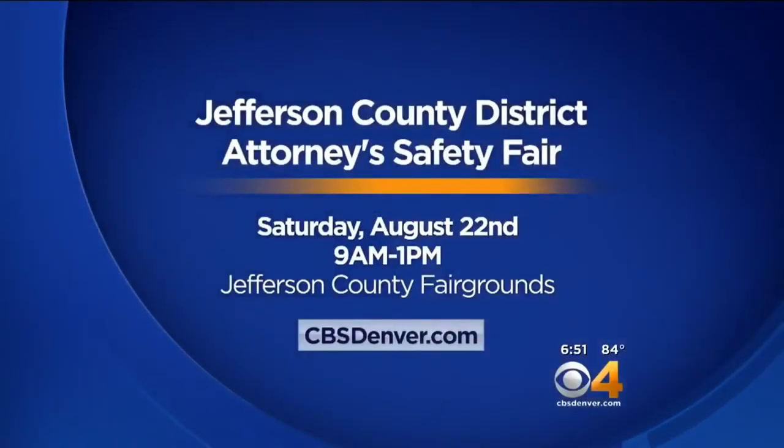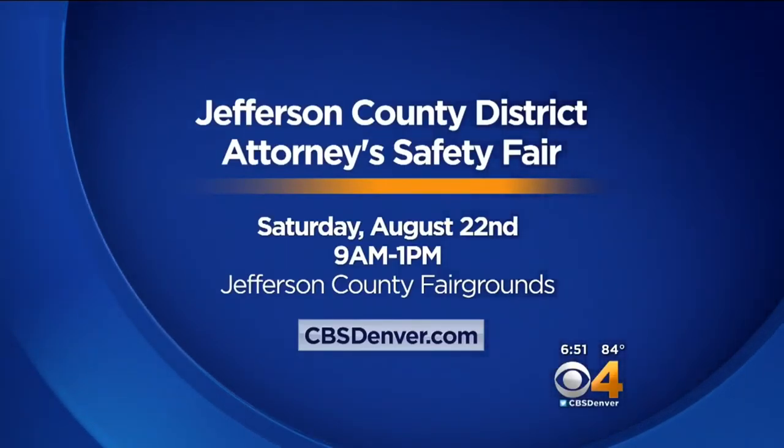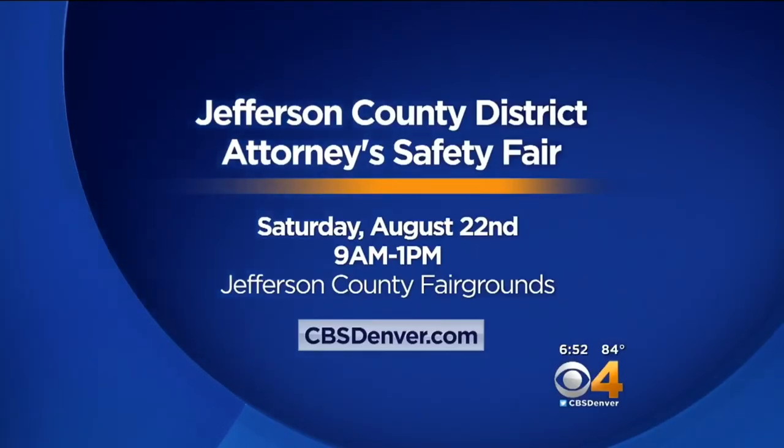You can learn a lot more about tracking your finances and protecting that personal information by shredding old financial documents at the Jeffco DA's safety fair. It's coming up this Saturday, runs from 9 a.m. to 1 p.m. at the Jefferson County Fairgrounds.